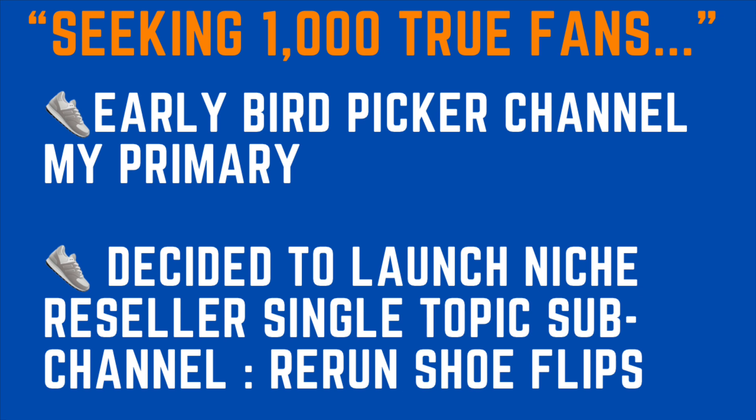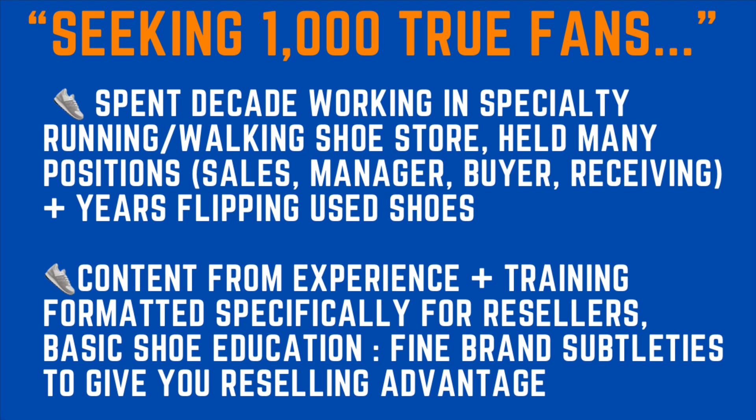The title of this card is from the theory 'a thousand true fans.' The Early Bird Picker channel is my primary channel and will continue to remain that way, but I've decided to launch a niche reseller single-topic sub-channel: Rerun Shoe Flips. I spent a decade working in a specialty running and walking shoe store. I held many positions — sales manager, buyer and receiving — plus years of flipping used shoes on eBay. Content will be derived from my experience and training, formatted specifically for resellers covering basic shoe education all the way to fine brand subtleties to give you a reselling advantage when flipping specialty running and walking shoes.